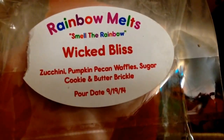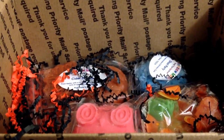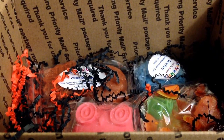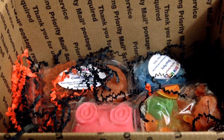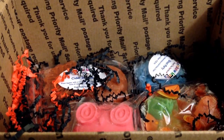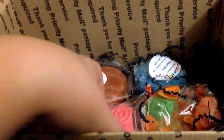So this is zucchini, pumpkin pecan waffles, sugar cookie, and butterbrickle. This is fantastic — it is just like a yummy, super sweet bakery pumpkin pecan waffles. That smells good, this one is delicious. She brings out more but I don't know if Crystal's planning on having another opening before Halloween. But if she does add Wicked Bliss to stock, you must get it — it's really good.